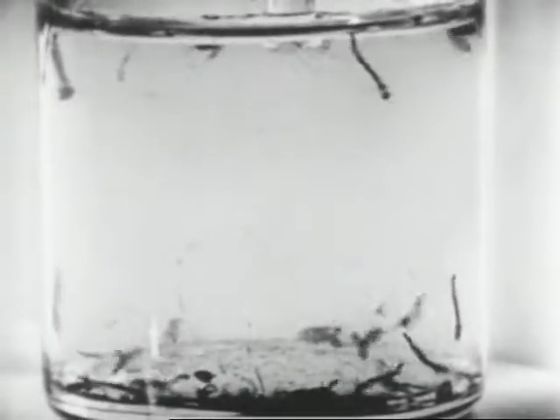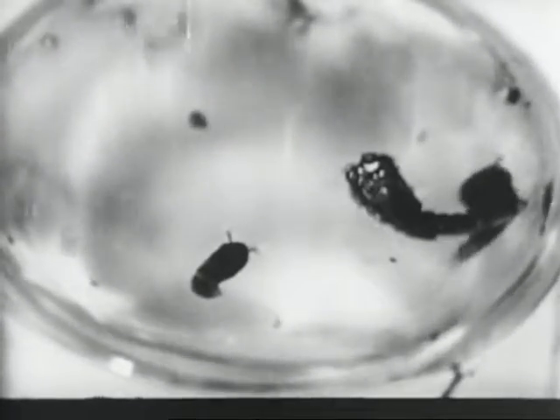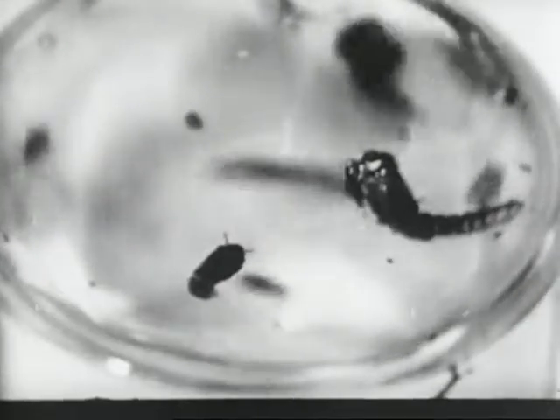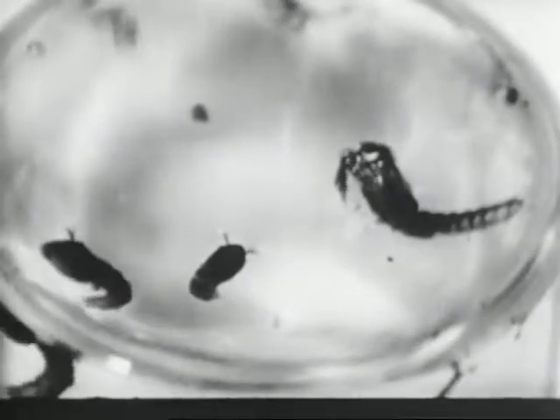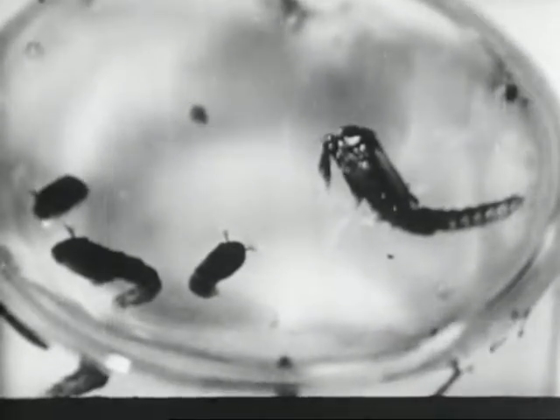Aedes aegypti eggs are generally found at the water level on the sides of containers. These are the larvae, commonly known as wiggle tails. These are the pupae, with an adult emerging. There are four stages in the life cycle of the mosquito: egg, larva, pupa, and adult. About ten days are required to complete the cycle from egg to adult.